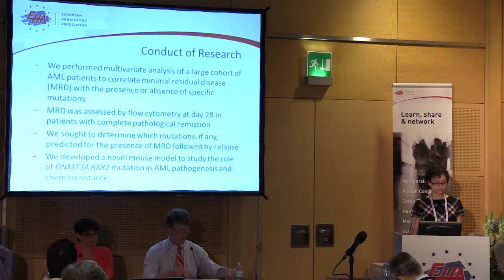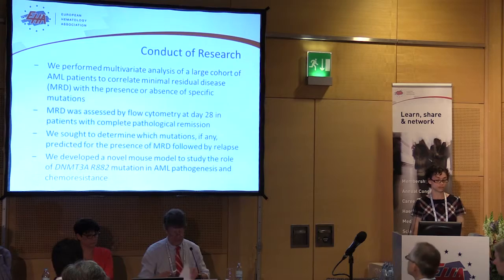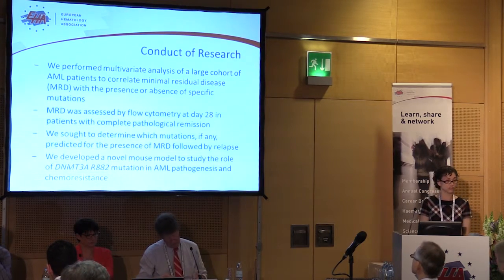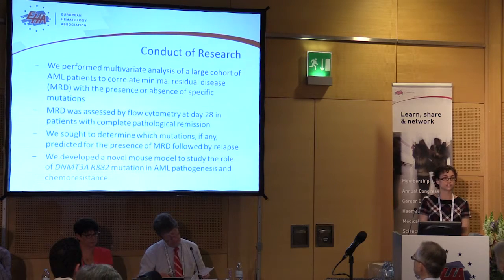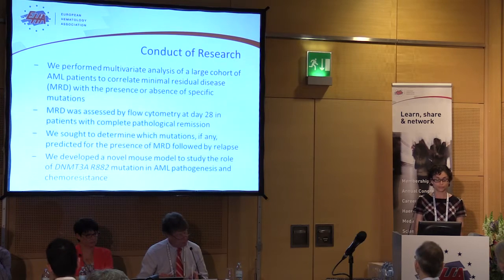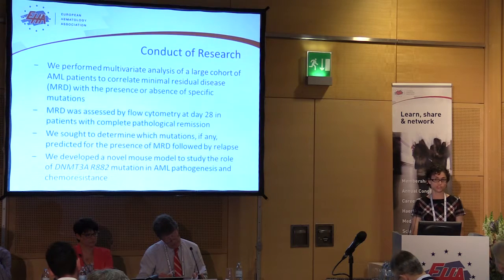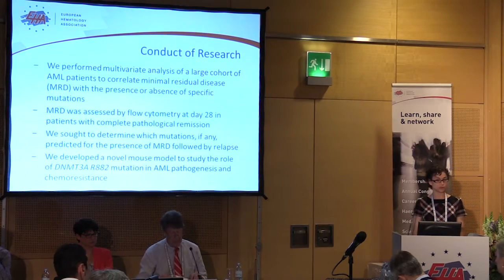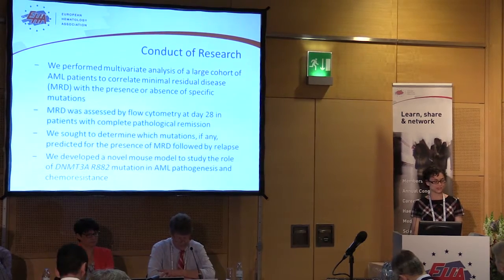We performed a very large analysis on a large clinical trial conducted in the United States — the Eastern Collaborative Oncology Group E-1900 clinical trial, reported a couple of years ago, involving 398 AML patients. We correlated the presence of minimal residual disease, detected by sensitive flow cytometry methods on blood and bone marrow samples, with specific mutations that were found.